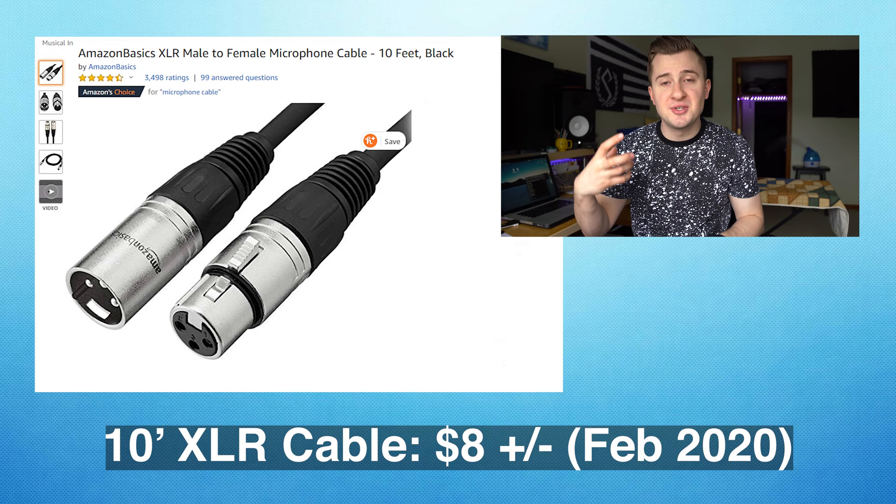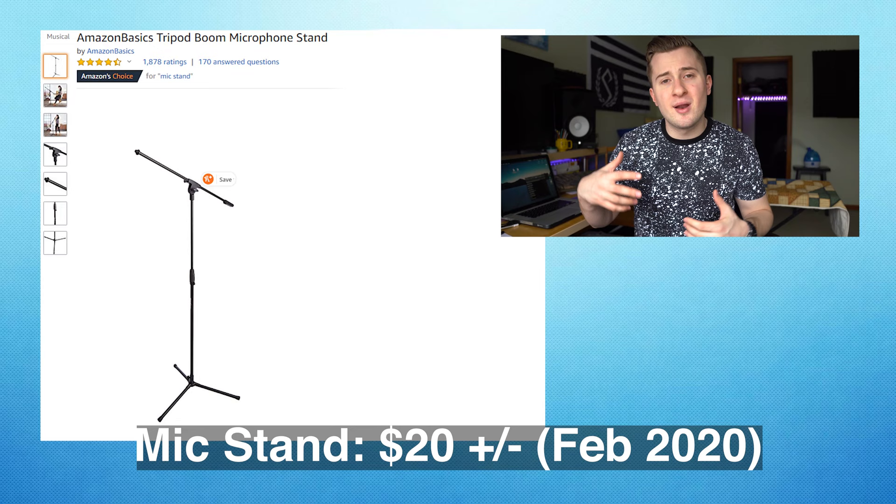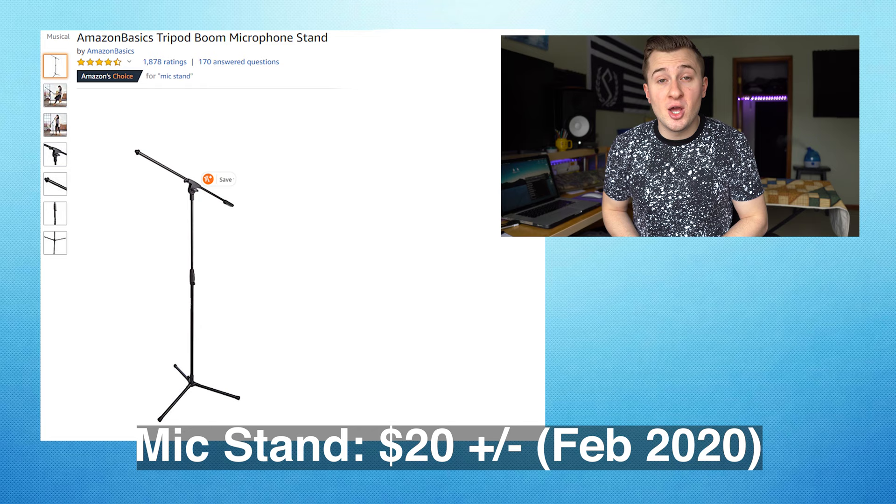Now you've got an interface and a microphone, but you need a cable to connect them. I'm going to recommend just an Amazon Basics XLR cable — 10 foot should be enough, and you want to have as many of them around the studio as you can. They make mics work. Now that you've got your mic, your interface, and your cable, you're of course going to need a microphone stand. I found one on Amazon for $20. It's nothing fancy, but it'll definitely get the job done.